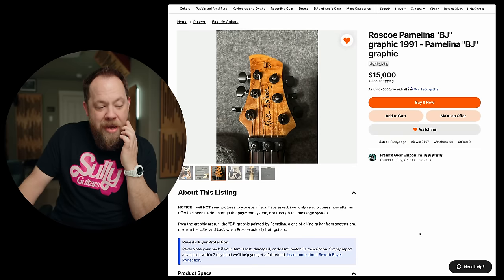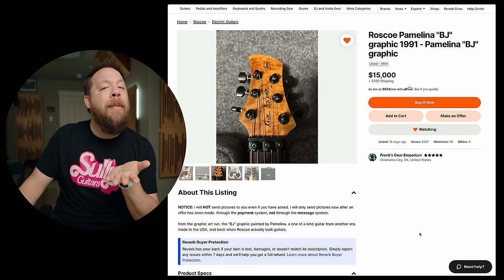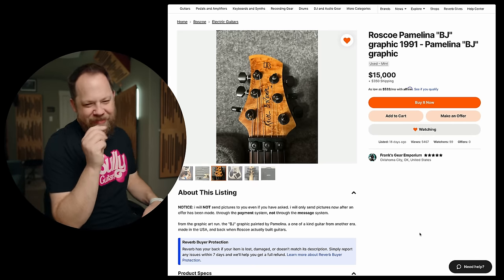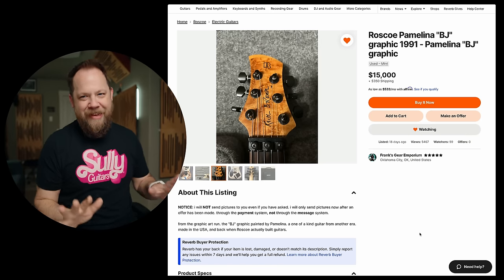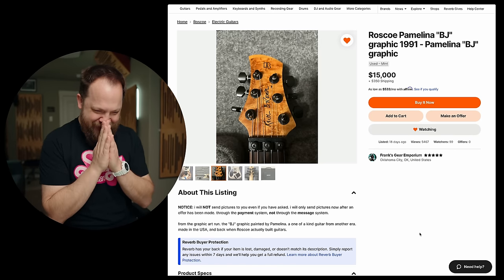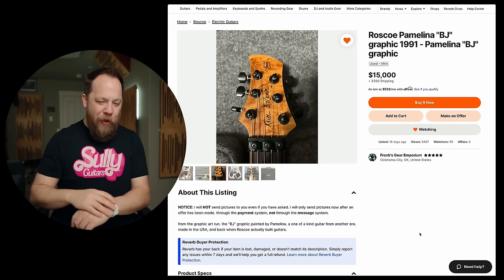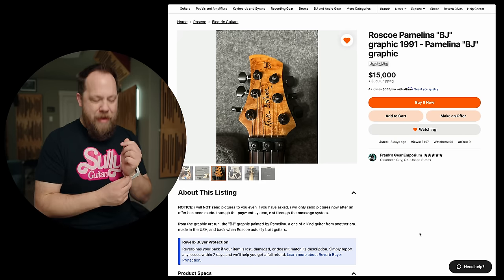So this was painted by a gal, presumably named Pamelina, in 1991. 1991 was a different time, kids. I will not send pictures to you, even if you've asked. I will only send pictures after an offer has been made through the payment system.